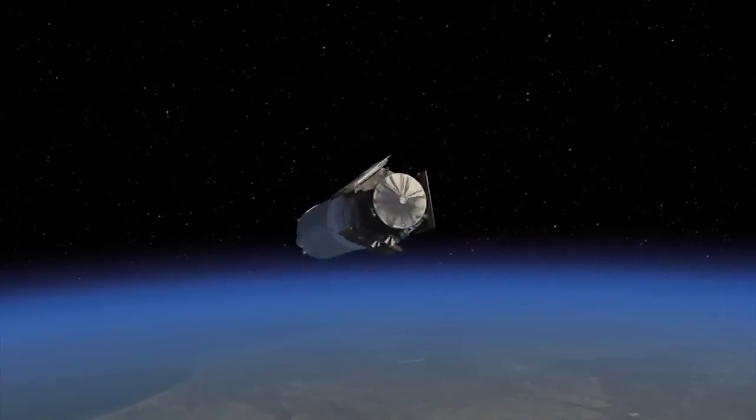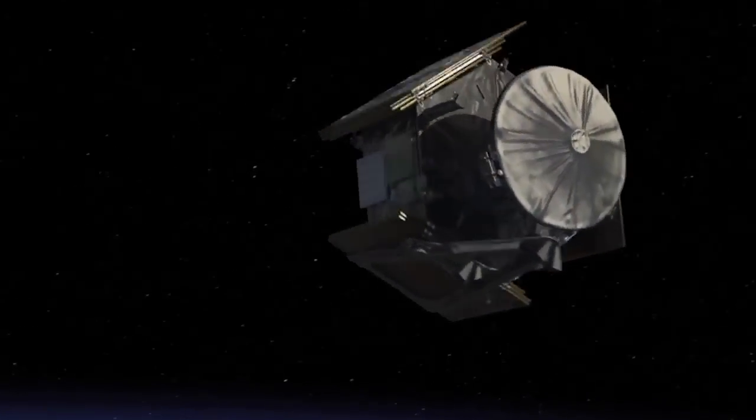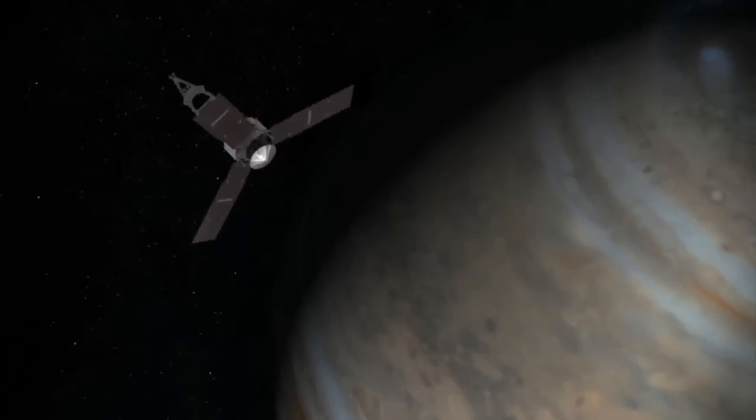For now, though, the team is focused on getting Juno safely on its way to Jupiter. I will be celebrating when I hear that that spacecraft has separated successfully and those solar arrays are out.